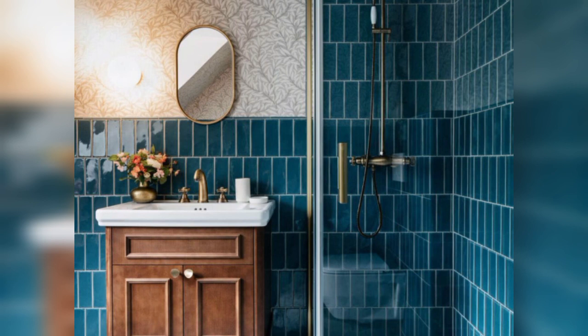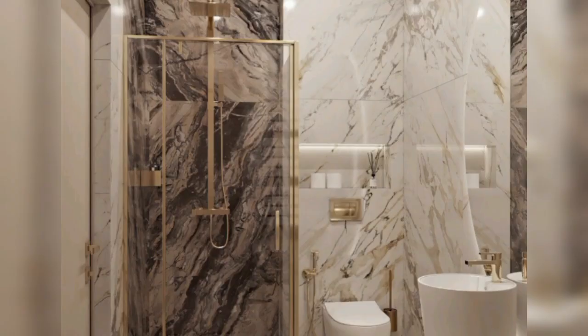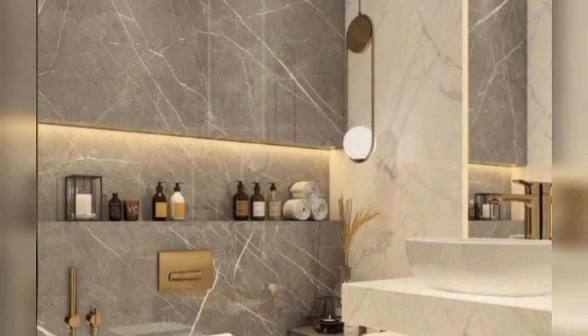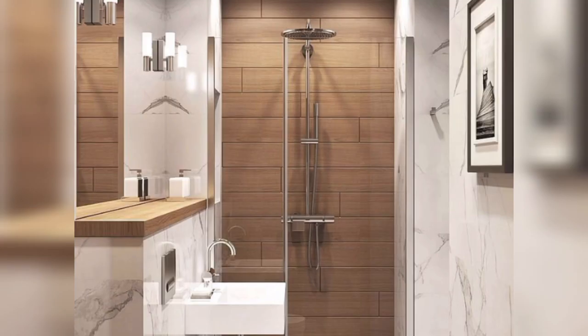Natural stone tiles like marble, granite, travertine, and slate can add a touch of luxury to your bathroom. Each type of stone has its unique characteristics and colors, allowing you to create a distinctive bathroom design. Keep in mind that natural stone tiles require sealing and may require more maintenance compared to ceramic or porcelain tiles.